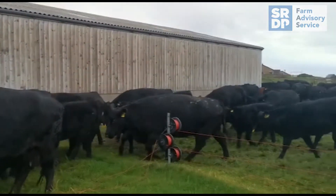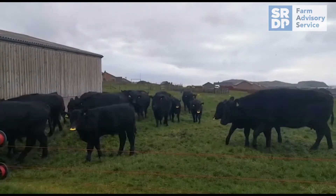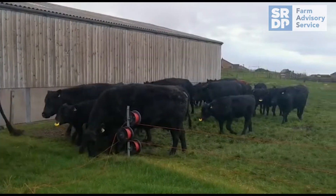As you can see, we've got these quiet weaning paddles in the noses of the calves to stop them suckling. They're still getting a bit of comfort from their mum, so hopefully it should ease the burden on them that weaning brings.